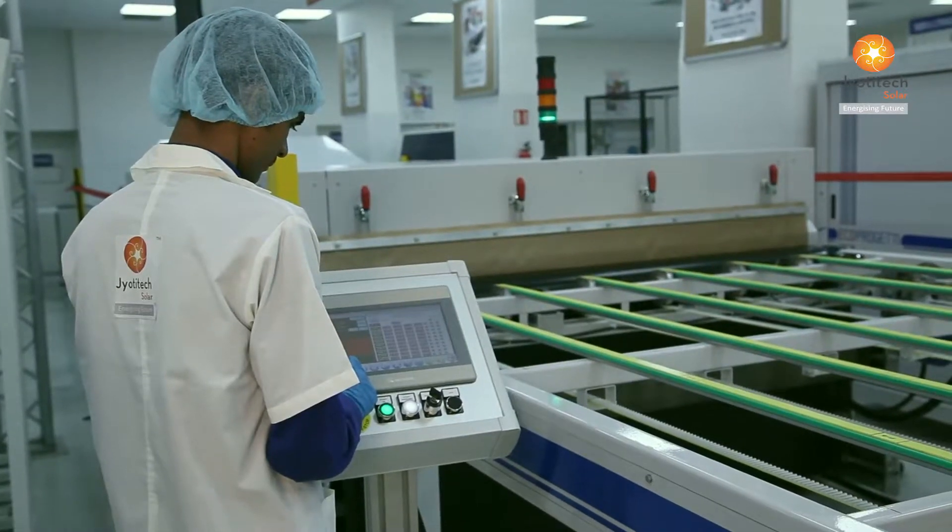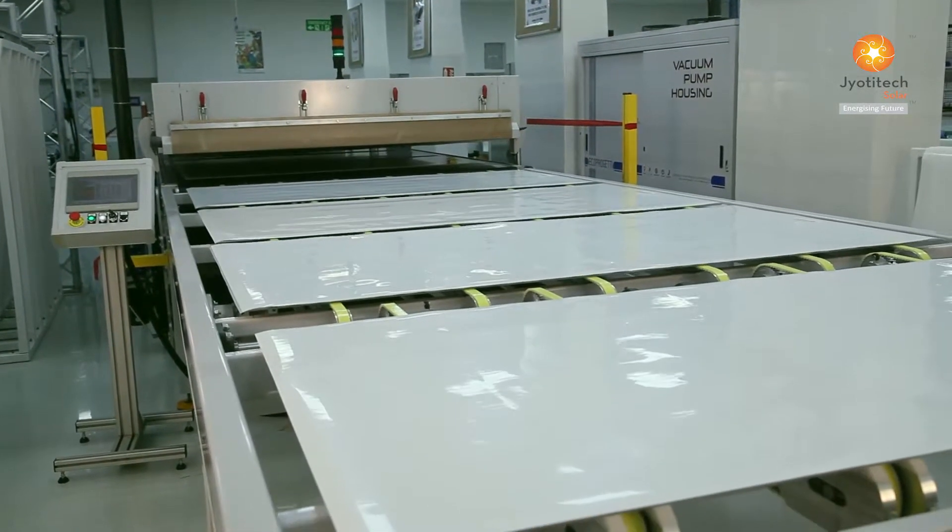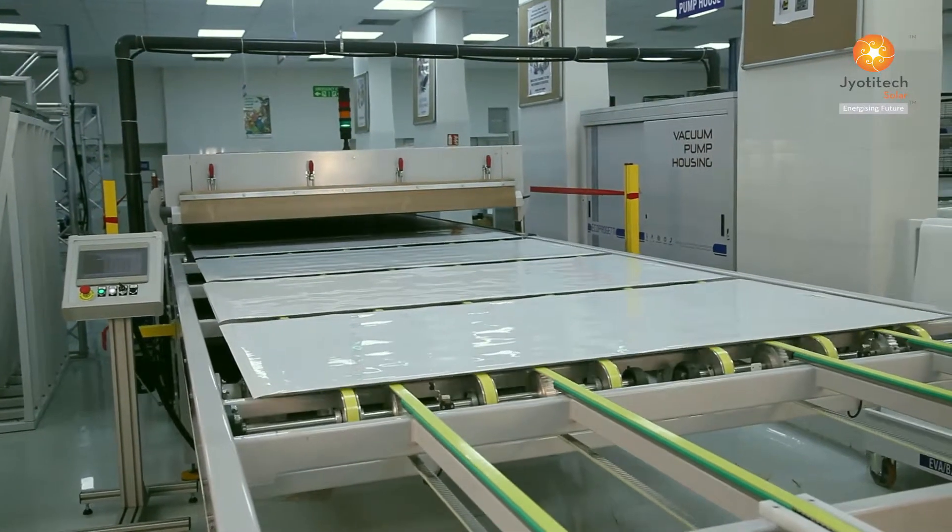The laminator bonds glass, EVA, solar cells and backsheet together. The EVA cross-links glass, cells and backsheet at high temperature and vacuum.